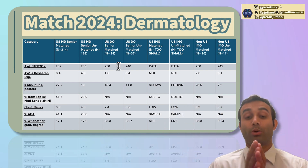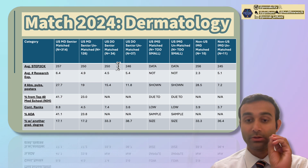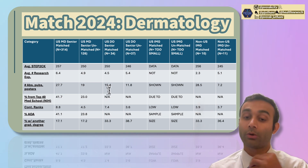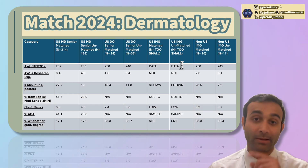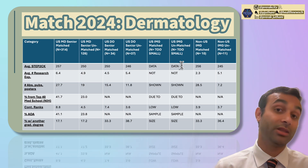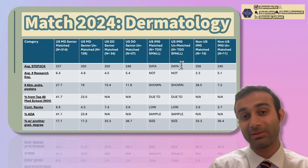Hopefully this provides more insight into where you stand. If you're a DO senior, the average score tends to be 250, number of pubs about 15.4, and you can see the number of ranks and interviews needed. If you're an MD student or a non-US IMG, the relevant data is also listed. If you appreciated this video, please drop a like, comment, share, and subscribe, and I'll see you all in the next one.